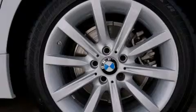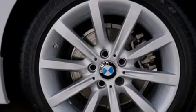Features include BMW Assist, high-intensity headlights, traction control and stability control systems, a leather wrapped steering wheel, and BMW individual composition.